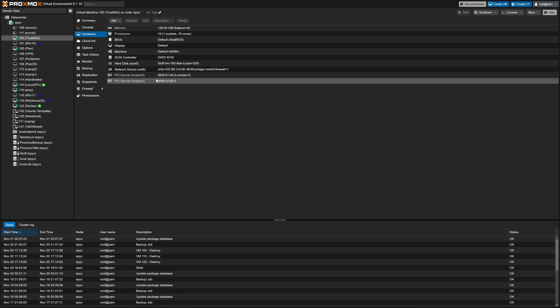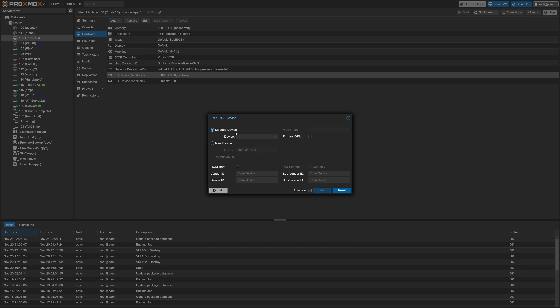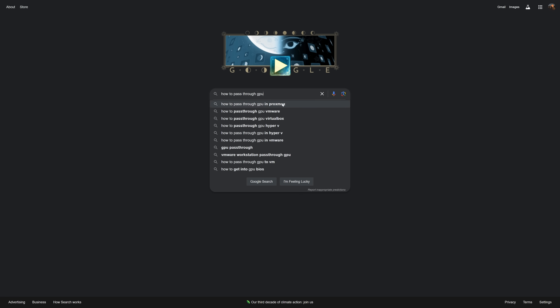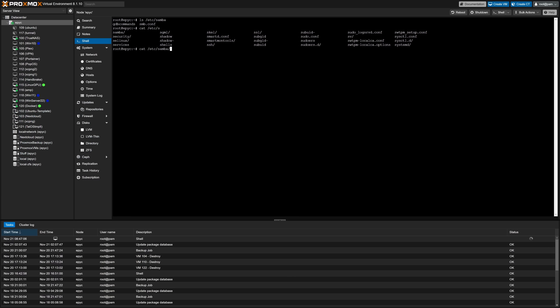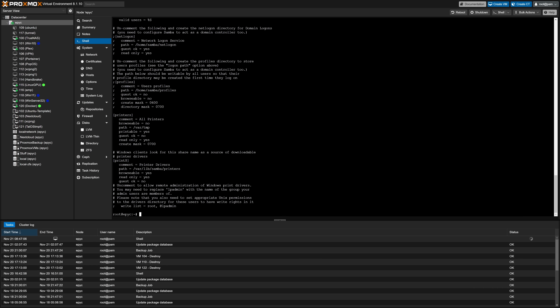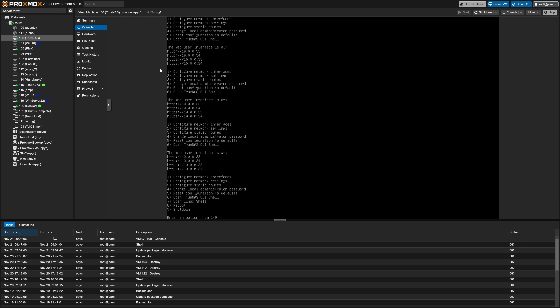I will say Proxmox isn't the most inviting OS for most users. The learning curve can be a bit steep if you don't have experience with something like this, and may require you to do a bit of Googling to get certain things functioning the way you want. Another thing is that it's not really designed to be a NAS at all — there's no Samba or NFS management in the UI, and these services aren't even running by default. This is the main reason I run TrueNAS as a virtual machine.